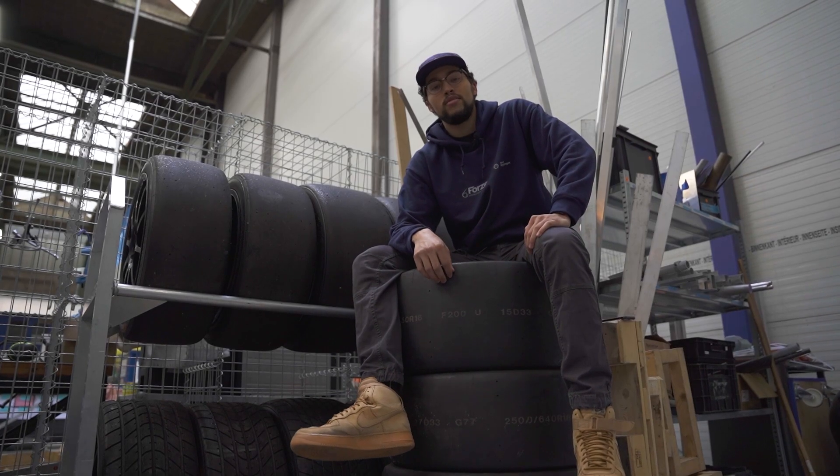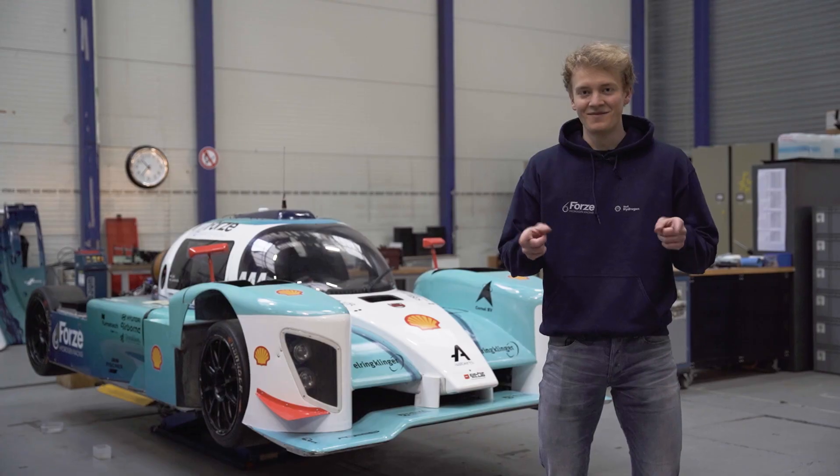Forza is a team of 60 technical students who have built the first hydrogen electric racecar in the world. We compete against petrol-powered racecars in official races. But we didn't stop there.